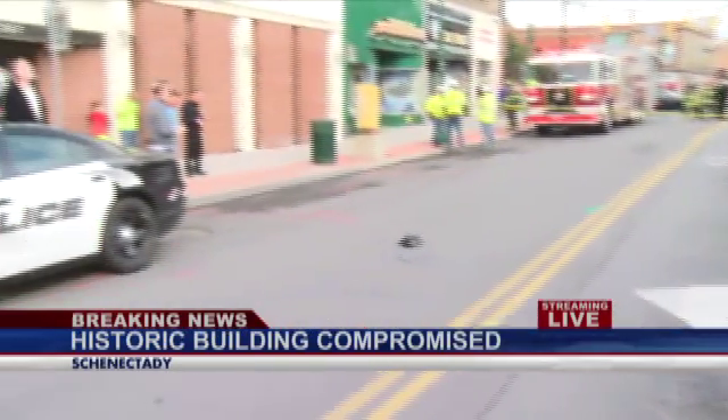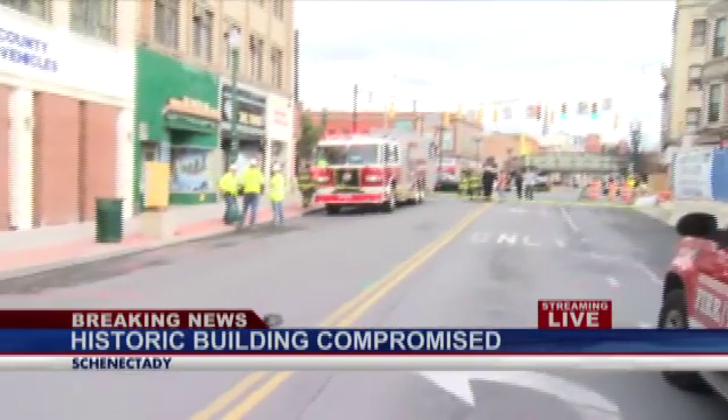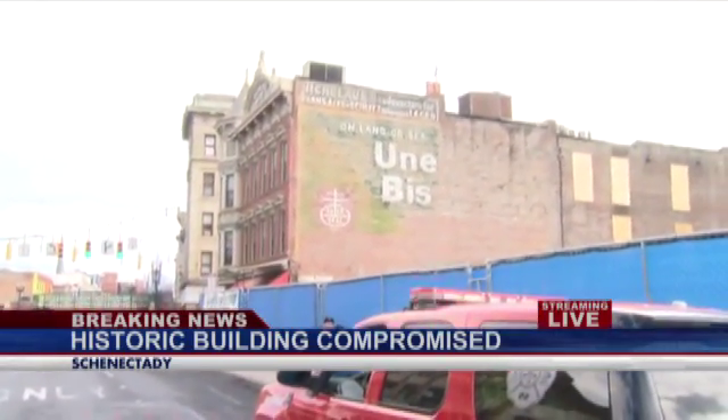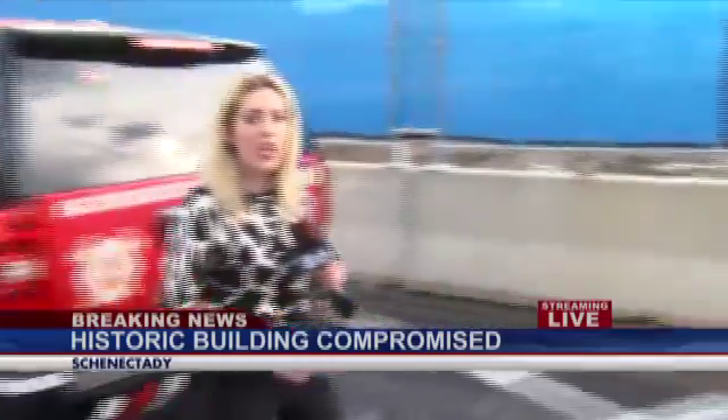That's where Kimberly Howard is live. Right now that's exactly what they're trying to determine. You can see Schenectady Police and Schenectady Fire all on the scene here, and they're very concerned about this building — the Nicholas Building, more than 100 years old.